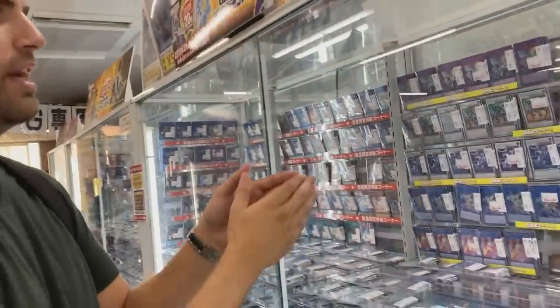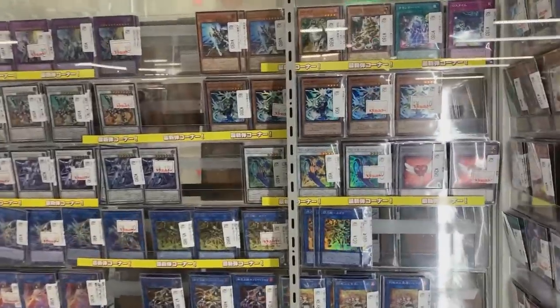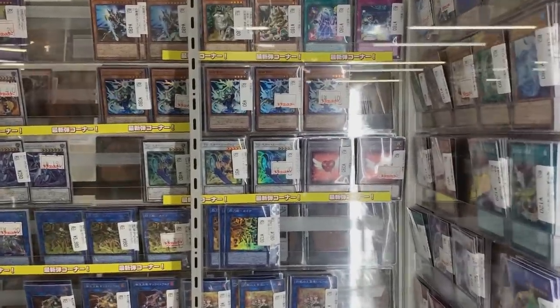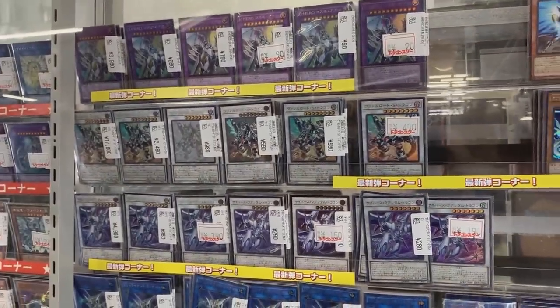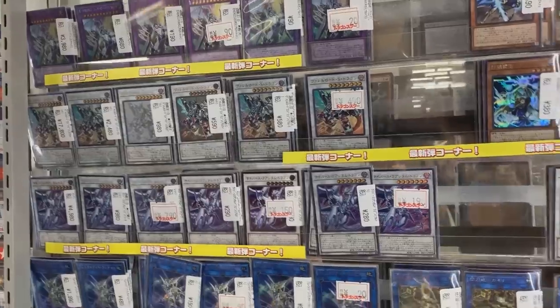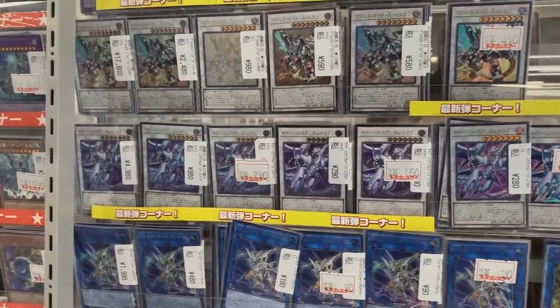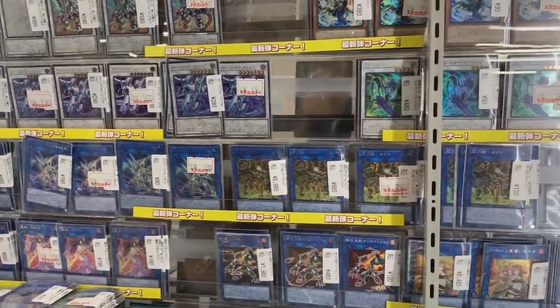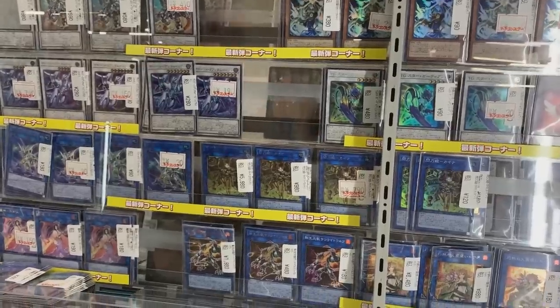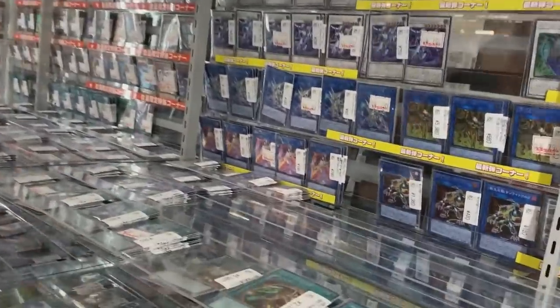All right, so this is the new set of Yu-Gi-Oh — Savage Strike. Been out here for a little bit. You can see all the different prices of the cards. Wow. Is that like a super-secret rare over there? That one's like $40 instead of $1 or $2. And I'm guessing that's some sort of Boral Sword — super-secret rare is $180! That's crazy. I don't even know how they do these prices; there are like five different rarities for each card. Absolutely incredible. I wish the TCG would do that.